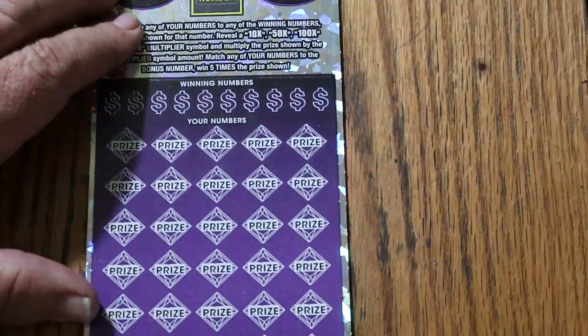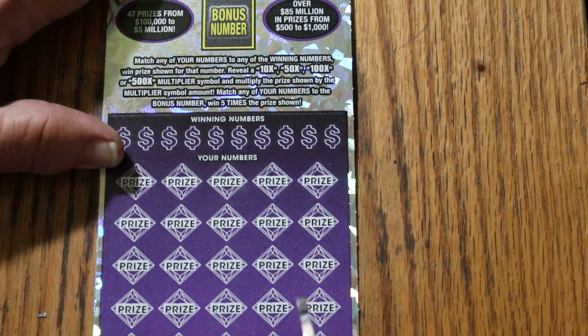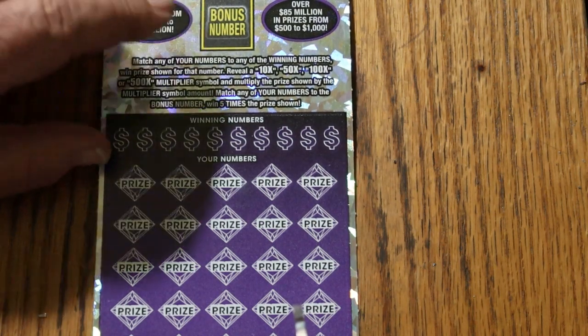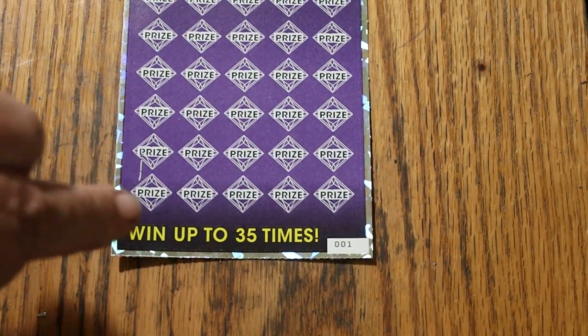All right, on to the 500X. I have two of them — I have 001 and 000 black box. We're going to start with 001. Odds are 1 in 2.51. Book number is 215147. This is a simple match-your-number to the winning number. Find the multipliers at 10, 50, 100, or 500 times and win those amounts. The bonus number is good for five times, and it is possible to get a win-all. I have yet to do that, and I will keep saying it until I do it.